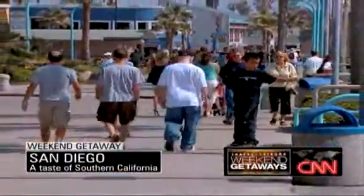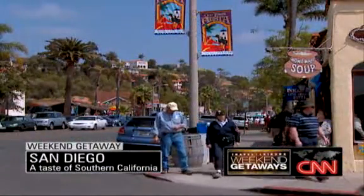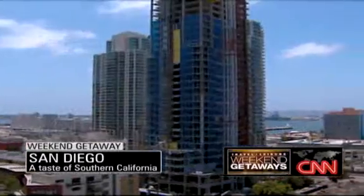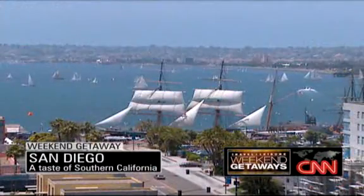Located on the Southern California coast, San Diego can offer the perfect family getaway. The climate in San Diego is just about perfect. Imagine days with beautiful blue skies, very little rain, and an average daytime high of around 70 degrees.